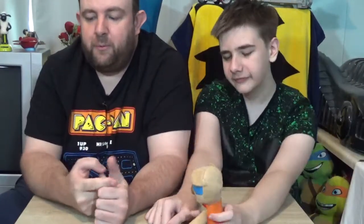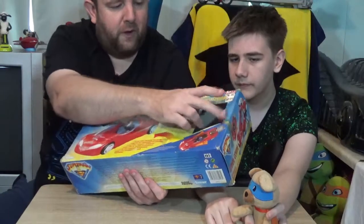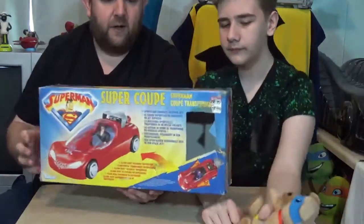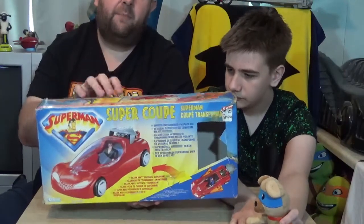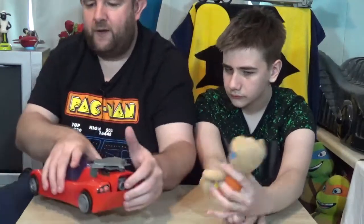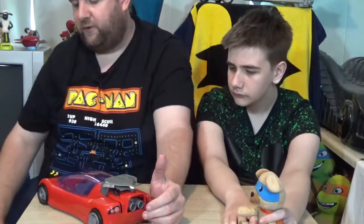The first one was a mint in box Superman Super Coupe. Now it was mint in box - the box wasn't mint, there were a few rips and stuff on there, but it had never been taken out and it cost me £20, so it's not a bad thing. And it comes with a Clark Kent figure as well. The second thing I bought him was a Superman figure which I'll show you in a minute.